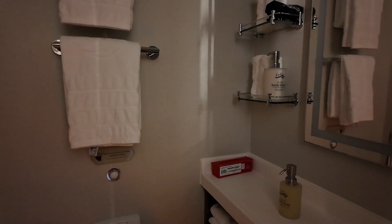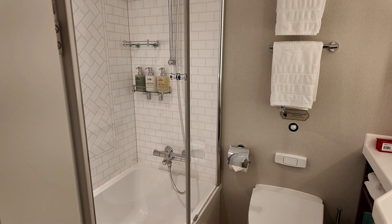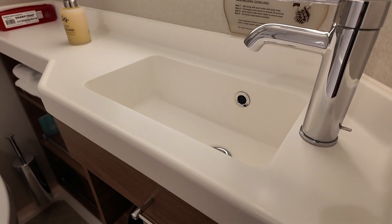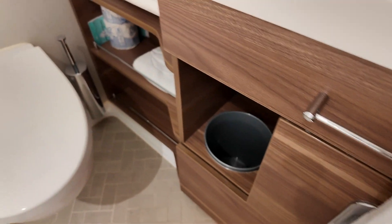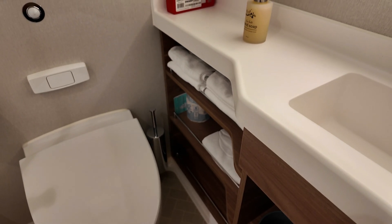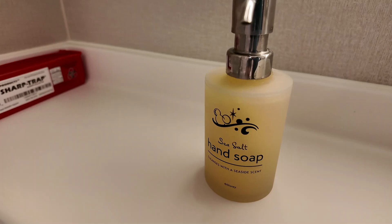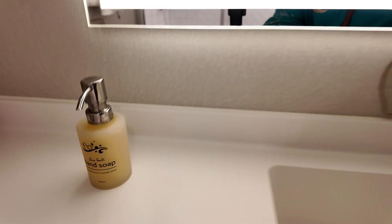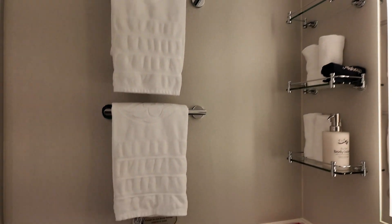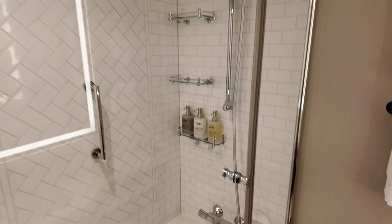This bathroom is different because it is not the double or split bathroom like it normally is on the other rooms — this one is just a single bathroom. You have your sink, some extra toiletries like extra toilet paper, some towels, soap with the new design we saw last time we were on the ship, a nice lighted mirror, and of course your toilet and shower.